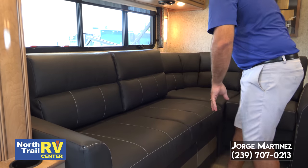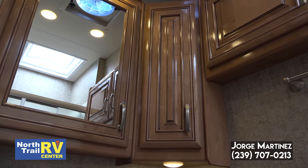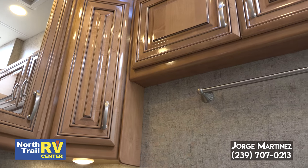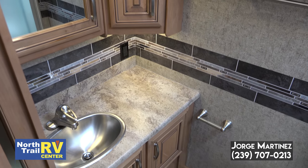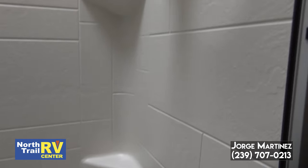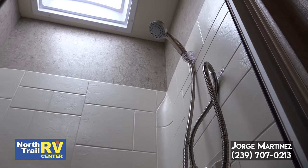Now we're in the bathroom area and as you can see, tons of space, storage, counter space, outlets where you need them. They've done a very good job. Perfectly placed fixtures, and there's a ton of space in here. Not going to have any issues — and I'm not tiny either.